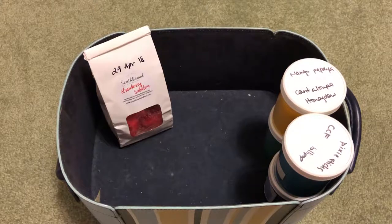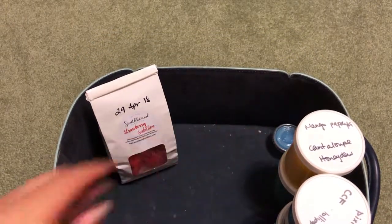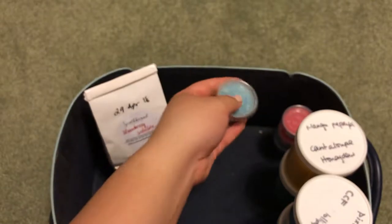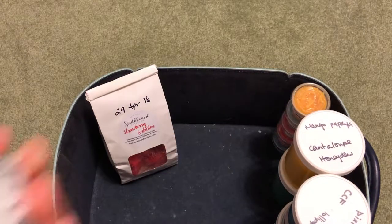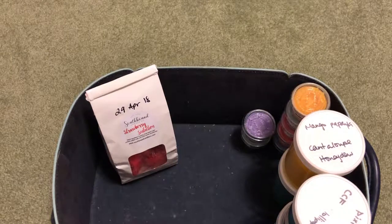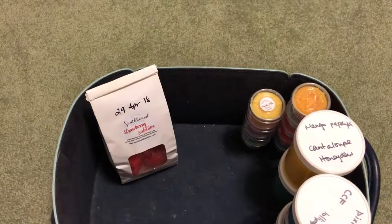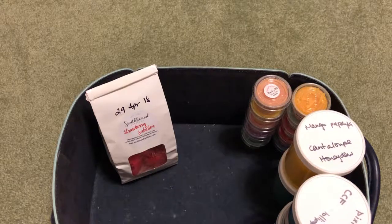Moving on to scent shots. From That Smell Good Shop I have Jelly Donut, Cranberry Delight, Blueberry Zinger, Orange Chiffon, Spa Retreat, and Blackberry. From Mandala I have Strawberry Milkshake, Barney, and Scooby Doo.